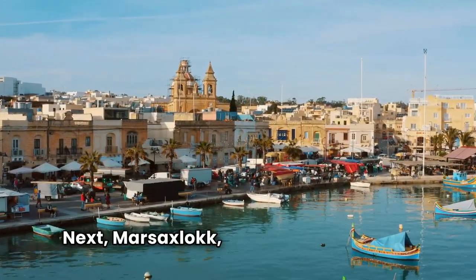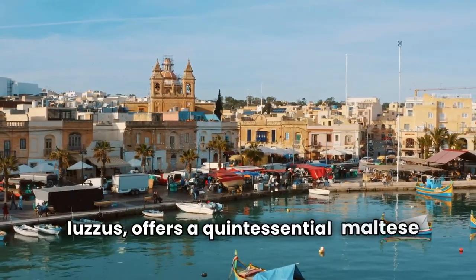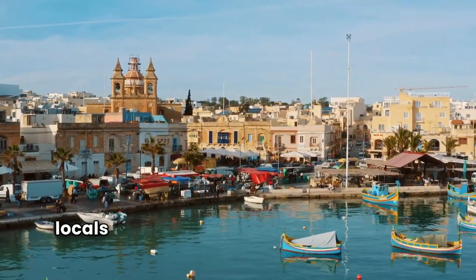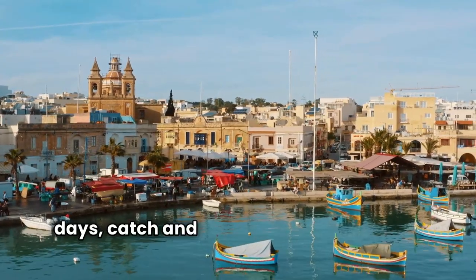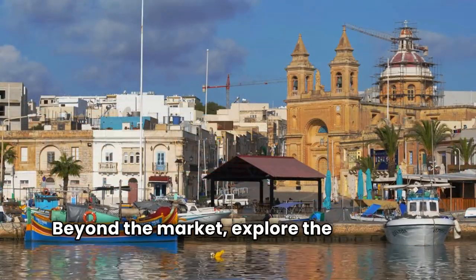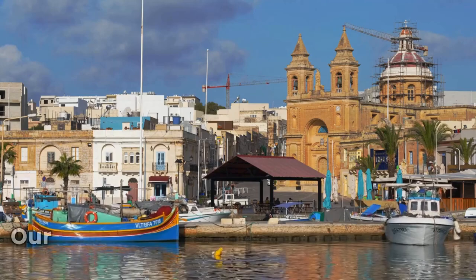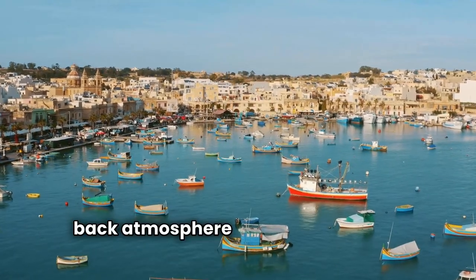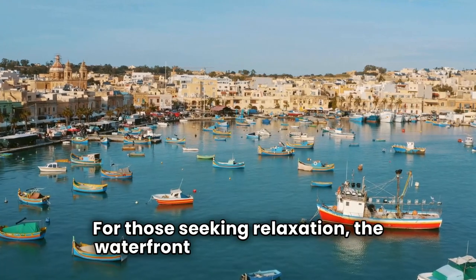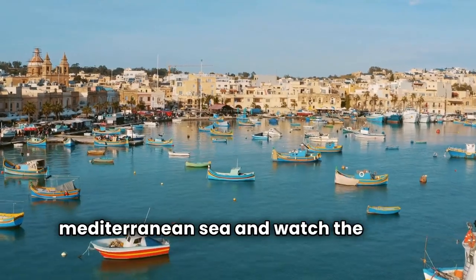Next, Marsaxlokk, with its idyllic harbor and traditional fishing boats known as Luzzus, offers a quintessential Maltese experience. The Sunday Fish Market is a highlight, where locals and visitors alike gather to browse the day's catch and sample freshly prepared seafood dishes. Beyond the market, explore the charming streets lined with colorful houses, visit the historic parish church dedicated to Our Lady of Pompei, and soak up the laid-back atmosphere of this picturesque village. The Waterfront Promenade provides the perfect spot to enjoy views of the Mediterranean Sea.